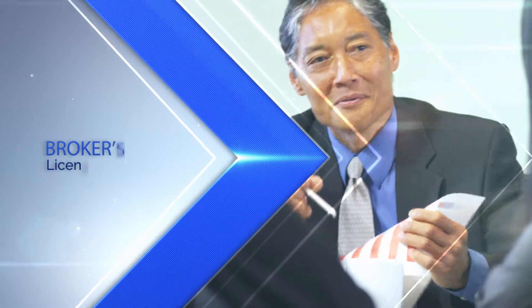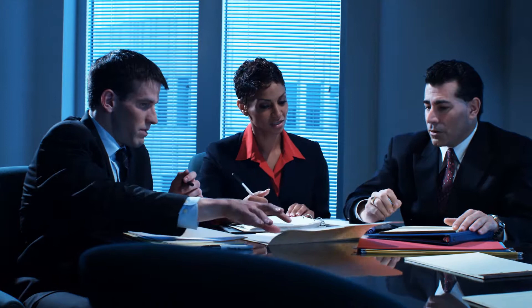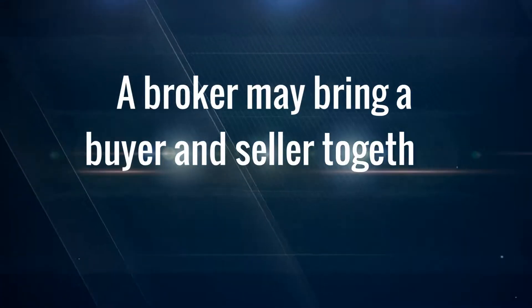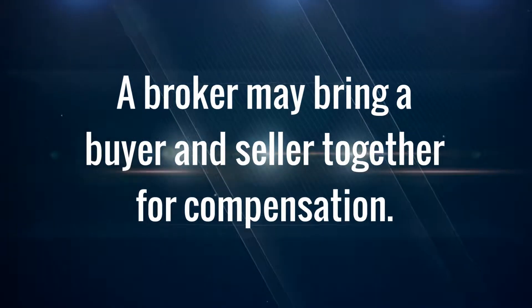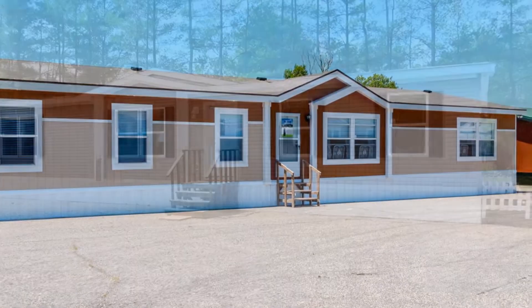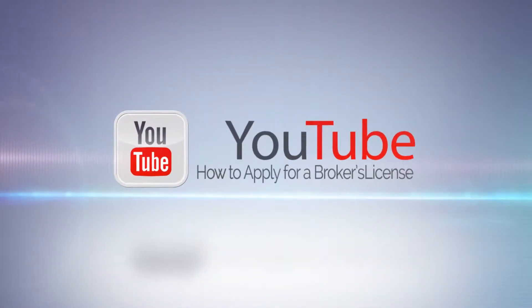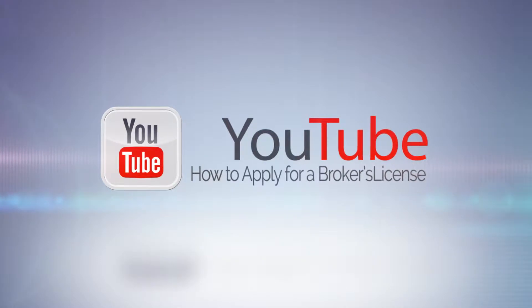The next type of license that we will discuss is the broker's license. Any person engaged by one or more persons to negotiate or offer to negotiate a bargain or contract for the sale or exchange of a manufactured home shall be licensed as a manufactured housing broker. In other words, a broker may bring a buyer and seller together for compensation. A broker does not maintain a location for the display of manufactured homes and does not ever own the manufactured homes being sold. For more information on applying for a broker's license, please view the how to apply for a broker's license video.